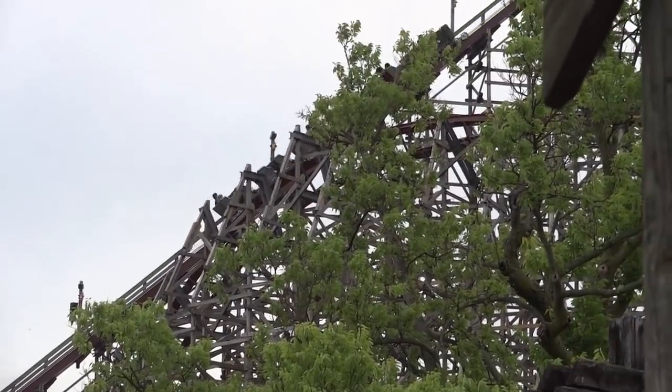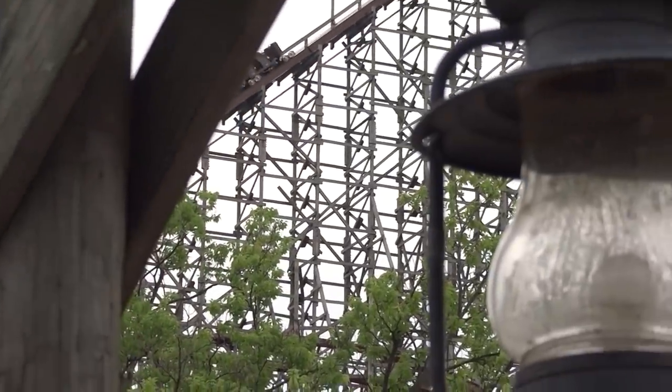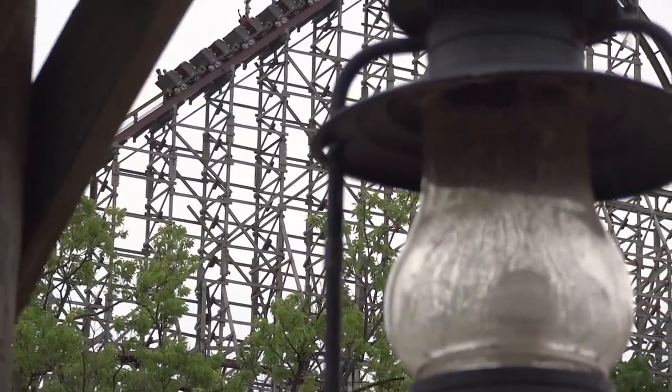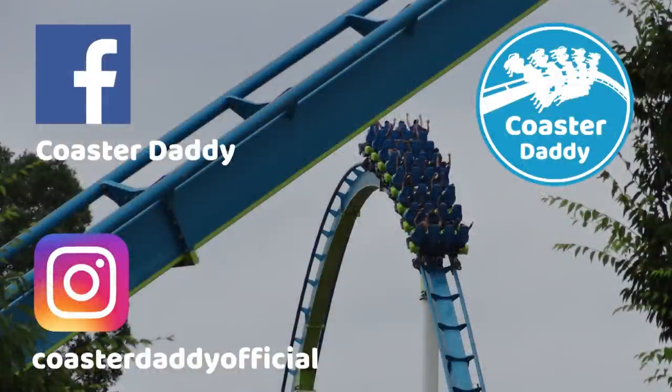Let me know your thoughts on Steel Vengeance. If you haven't ridden it yet, what are you most looking forward to when you eventually do? Be sure to like this review if you found it helpful, subscribe to my channel for more roller coaster and amusement park content, and follow me at Coaster Daddy on Facebook and Coaster Daddy Official on Instagram. Thanks so much for watching — this is Coaster Daddy, bye.